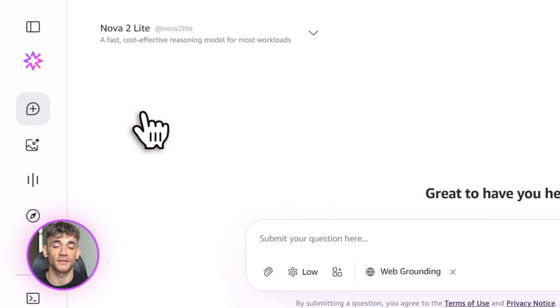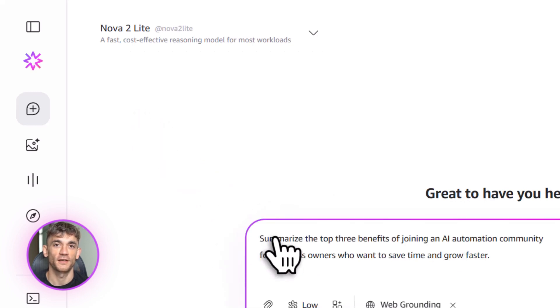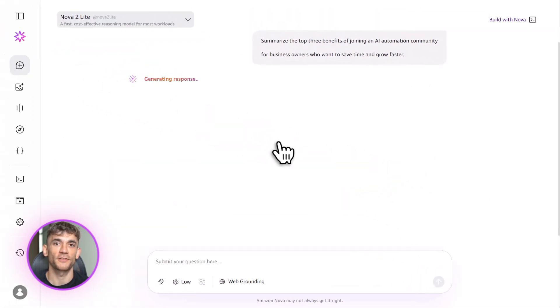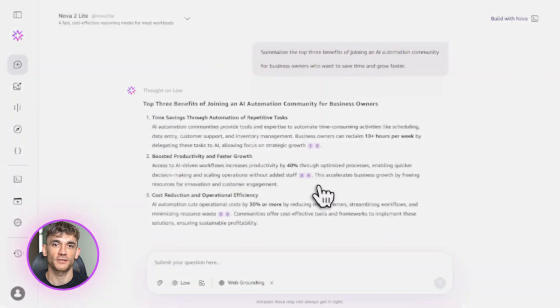Here's a real example you can use. Let's say you run the AI Profit Boardroom and you want to create content that attracts new members. You could prompt it like this: 'Summarize the top three benefits of joining an AI automation community for business owners who want to save time and grow faster.' Hit enter and watch it work. It'll give you a clean, smart response in seconds. And because it has that massive context window, you can feed it tons of information about your business, your offers, your audience, and it will use all of that to give better answers.